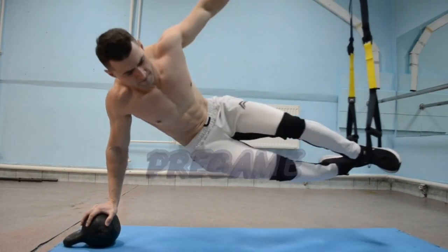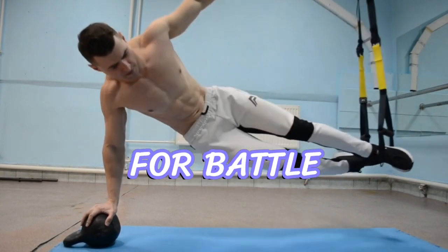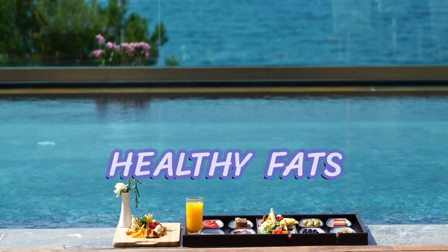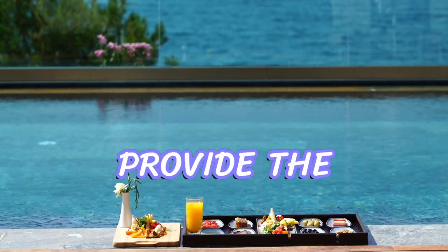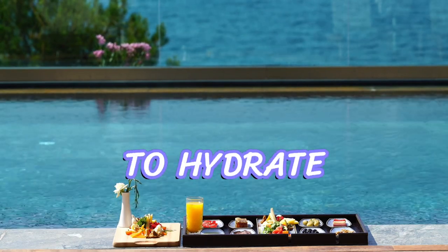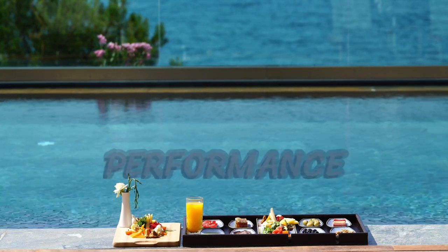Strategy number 1: Pre-Game Power-Up. It's all about preparing your body for battle. Start by consuming a balanced meal rich in carbohydrates, lean proteins, and healthy fats about 2-3 hours before the game. This will provide the necessary energy, repair muscles, and keep you feeling satisfied. Don't forget to hydrate properly with water or sports drinks to maintain optimal performance.